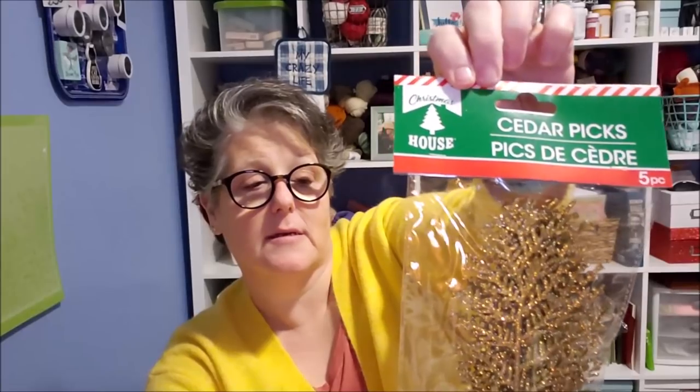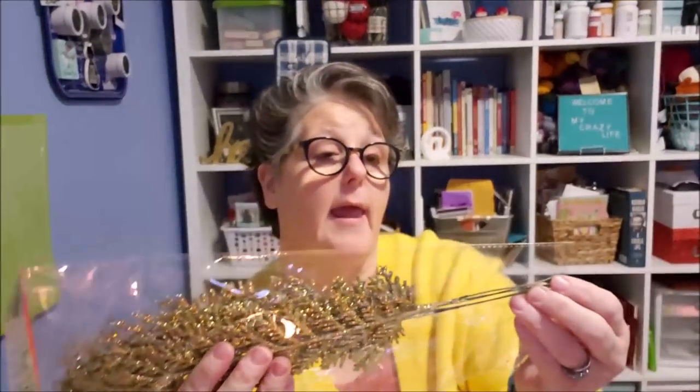I have never seen these before at the Dollar Tree - you get five cedar picks. They had them in gold, silver, and red; I wanted the gold. They're just on a floral wire and covered in glitter, but I don't see a lot of fallout with these. I think these are going to be beautiful in any greenery project you put together. I'll probably kick myself for not getting two, but one is sufficient for my life. You can just lay them on your mantle - sometimes I put a green garland on my mantle and these look good just slid in. I don't like to permanently attach my greenery; I just stick it in for the holidays and then disassemble. I have a whole box of just greenery.